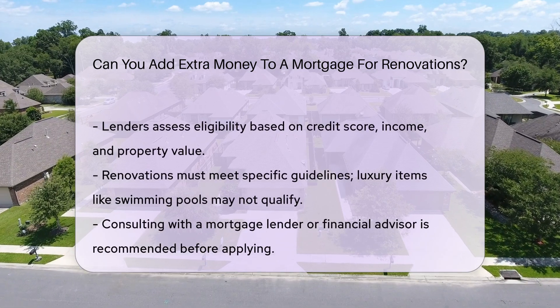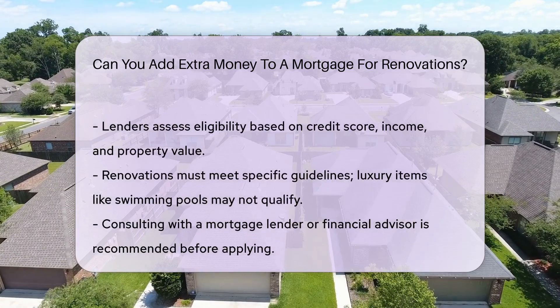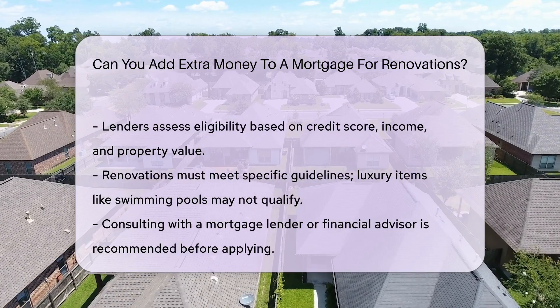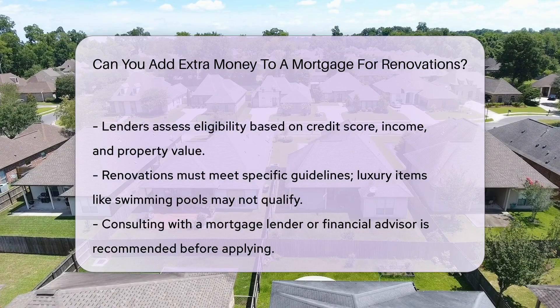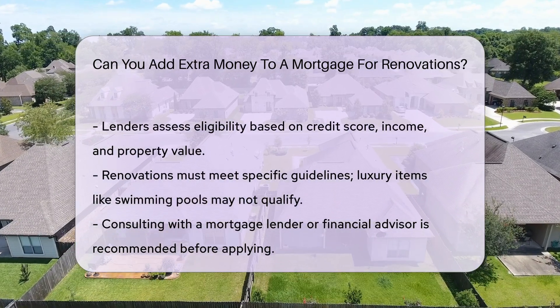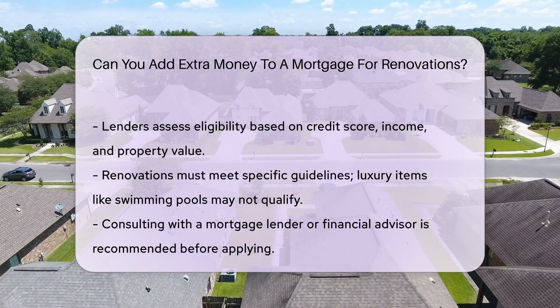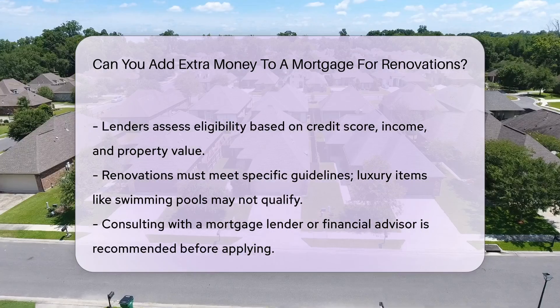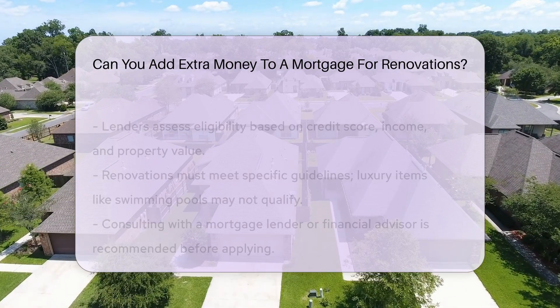It is important to note that these loans have specific eligibility criteria. Lenders will assess your credit score, income, and the property's value. The renovations must also meet certain guidelines. For example, luxury items like swimming pools may not qualify. Before applying, consult with a mortgage lender or financial advisor to explore your options. They can help you determine if a renovation mortgage is right for you.